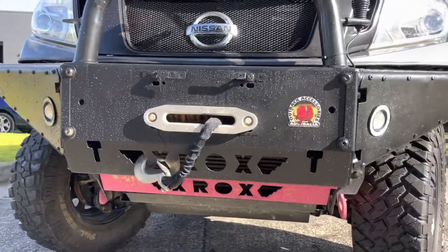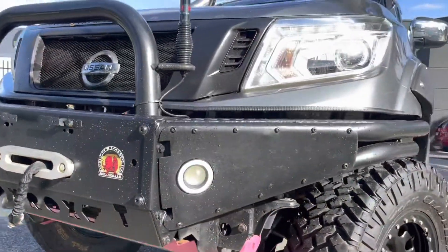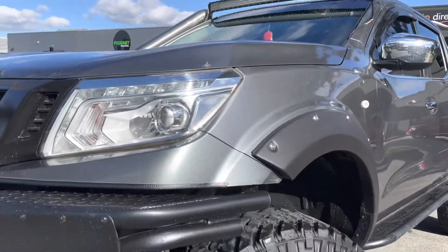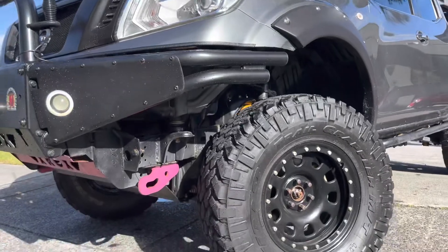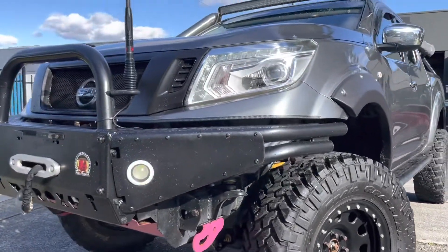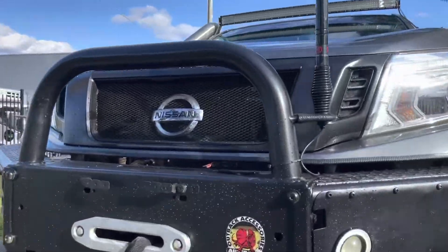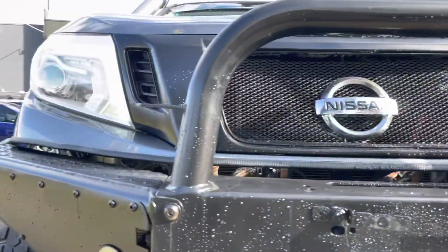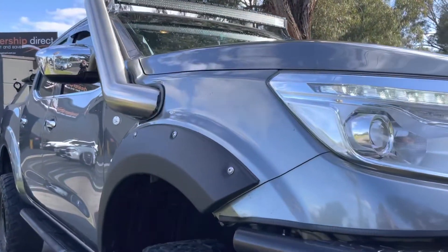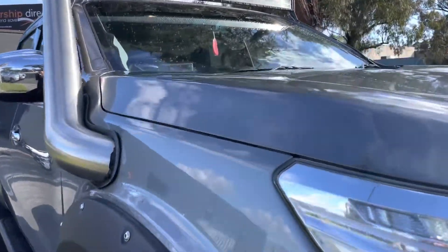We'll start at the front and you can see it's got a full replacement steel bull bar with a winch. All the controllers are inside the vehicle for the winch. You can get a first look at the wheel there — a big aftermarket wheel with an all-terrain tyre. Looks really good this truck. Been really nicely kept, well serviced and we've got all the receipts for all the expensive options that have been fitted on the vehicle.